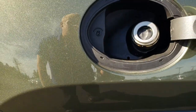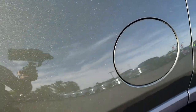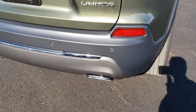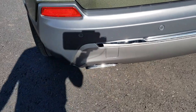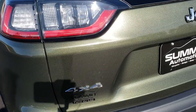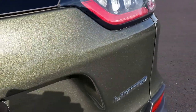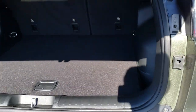Up here we have the capless fuel fill, which is a really nice feature they started doing on the 2019 Cherokees. You get LED tail lamps. The 2.0 liter comes with the dual rear exhaust with the chrome tips, backup sensors, LED tail lamps. This one has a power liftgate, part of the limited package.